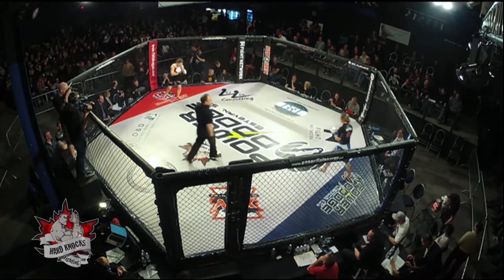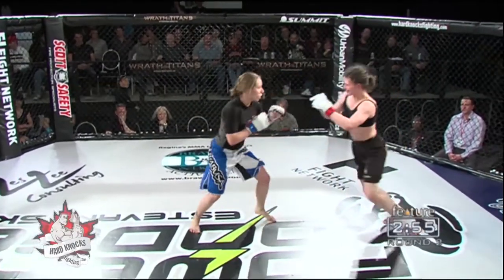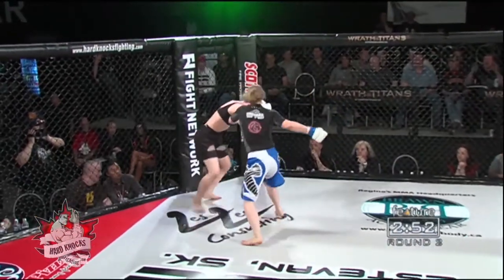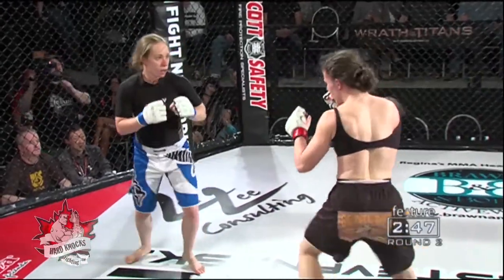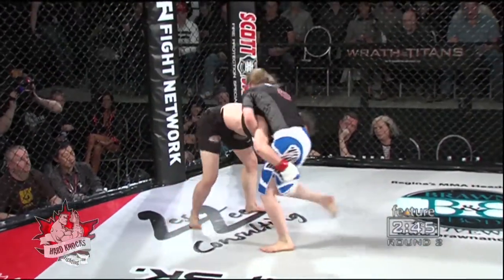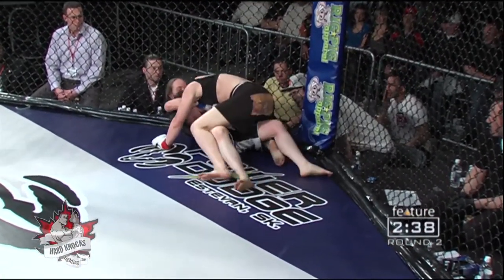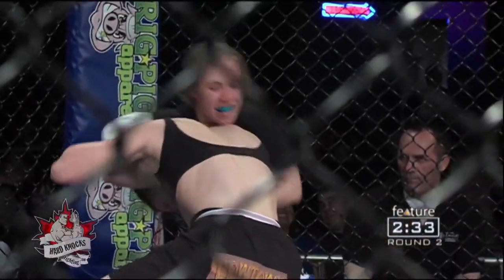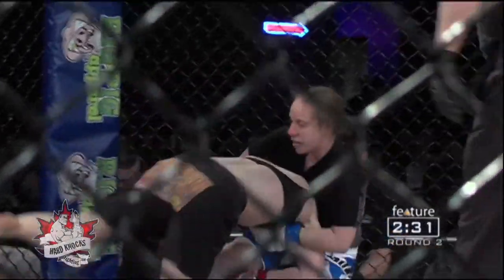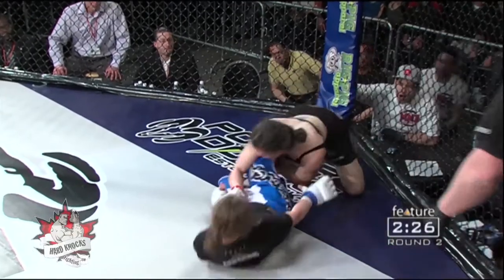As we get set for round number two here in our third fight of the night at the Hard Knocks Fighting Championship number 22, live from the Century Casino in Calgary, Alberta. Big punches being thrown now by Matten, but Jones just keeps coming forward. Because she's not afraid of these punches, she's able to come in close to get these takedowns, securing another good takedown. Again, to the guillotine choke and trying to work it is Kayla Matten from MMA University, but slipping out is Shalur Jones, and now she's on top in the dominant position.